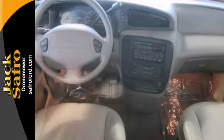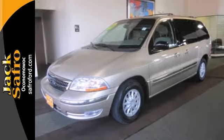Come on out and take it for a test drive today. This Ford Windstar SE Wagon is waiting for you and your family.